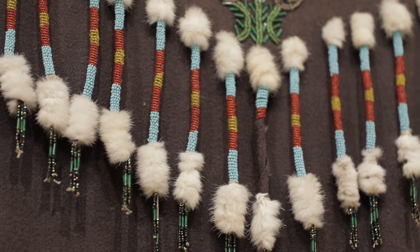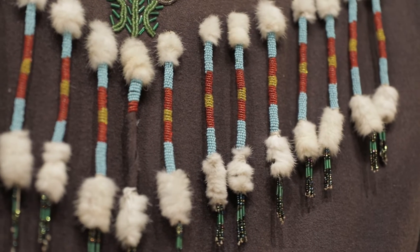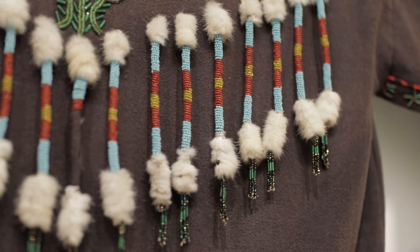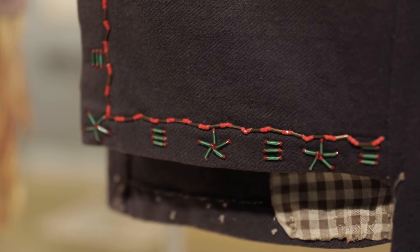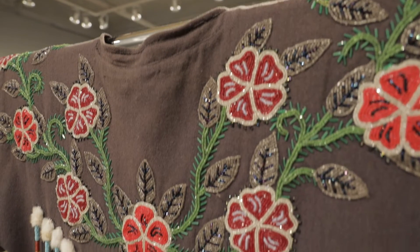Despite the introduction of glass seed beads from European fur traders and explorers from both directions in Canada, the tiny glass seed beads that you see here are really what allowed this kind of design work to explode and become more popular throughout the country.